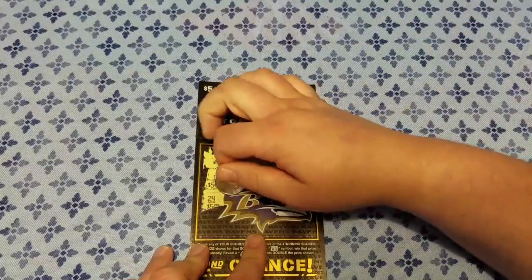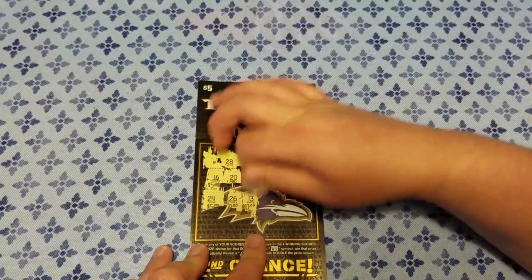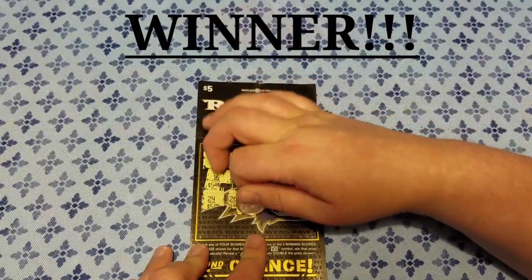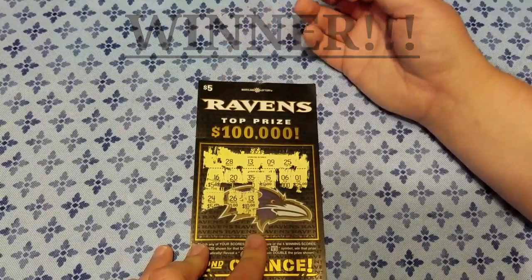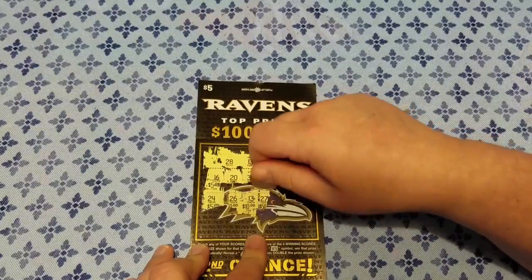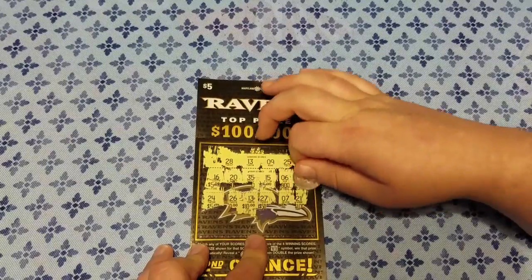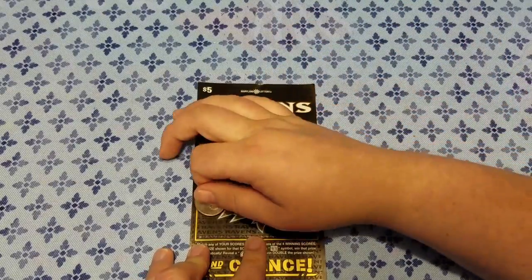24 — nope. 26 — nope. 13 — yep! $10! Winner winner, chicken dinner. That's what I'm talking about. 27 — nope. 27 — nope. 21 — nope.